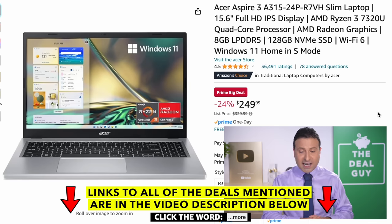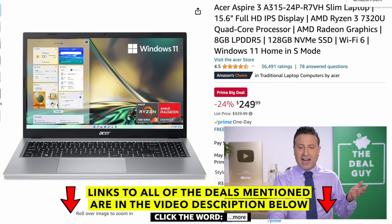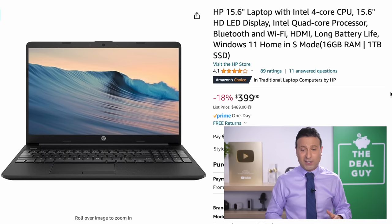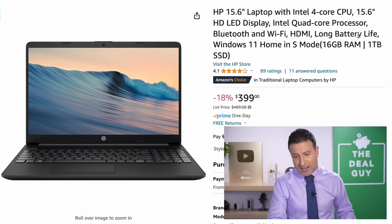The Acer Aspire 3 at $249, down from $330 — a 24% price drop — is an 8 GB RAM, 128 GB solid state drive model. I like it; it's an approachable price for a good basic everyday laptop. The $399 price of this HP 15.6-inch laptop is a 16 GB RAM, one terabyte solid state drive — so you're getting some serious performance for that $399 price.